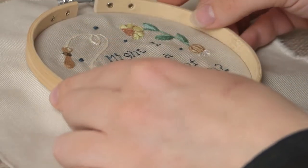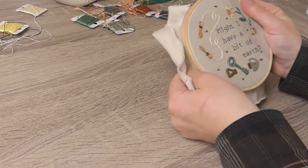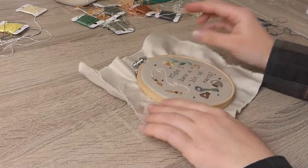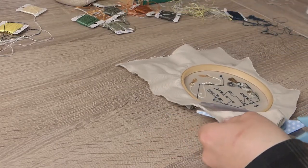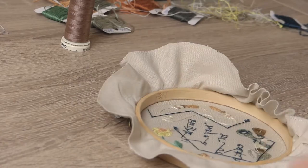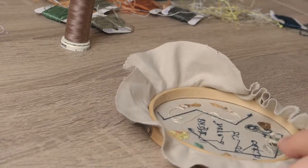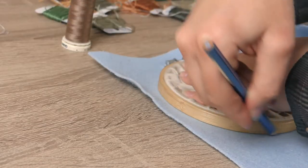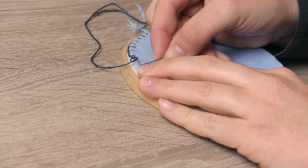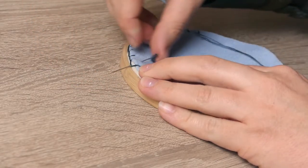My copy of The Secret Garden is tattered and worn, the cover full of creases and the pages yellowed. This is a well-read and much-loved book. I can't remember how old I was when I first read it, probably not too dissimilar to Mary's age in the story. This is a story that's always stuck with me, the simplicity of the garden and the magic of spring so beautifully described.